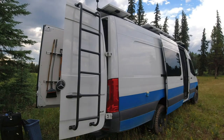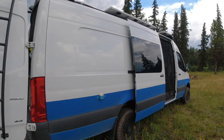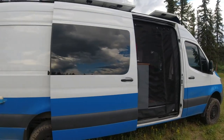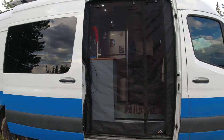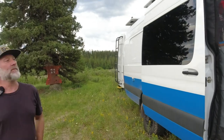It's a 2019 Sprinter, purchased new, and I did all the work on it myself — cabinetry, the bed. It's got an indoor shower, indoor toilet, 10 cubic foot refrigerator. I did everything except the suspension; I had a company out of Houston help me with that. But one of the things I'm most proud of is the electrical system — I haven't had to plug in in over a year and a half.